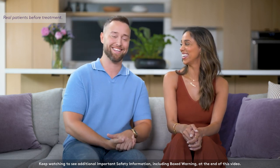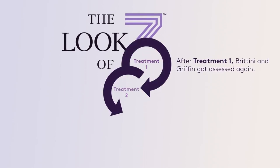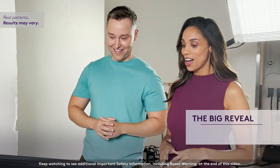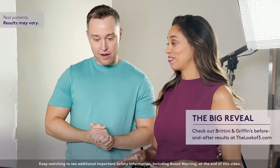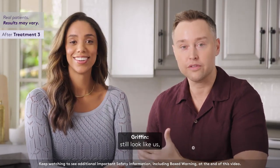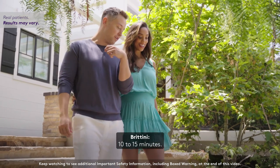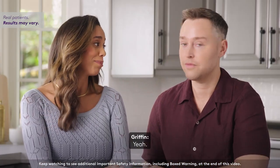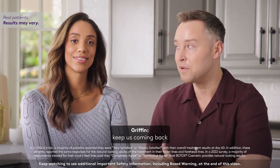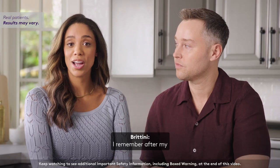Oh my god — I cannot believe I kept putting this off. These results still look like us, but with fewer lines. Had I known what I know now — a quick treatment that just takes 10 to 15 minutes — I would have done this a long time ago. And these natural-looking results with Botox Cosmetic will definitely keep us coming back time and time again.